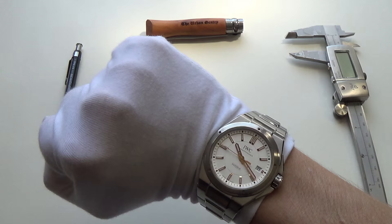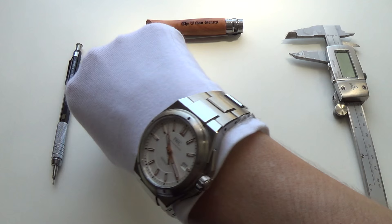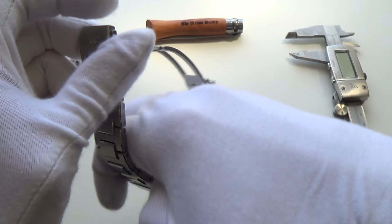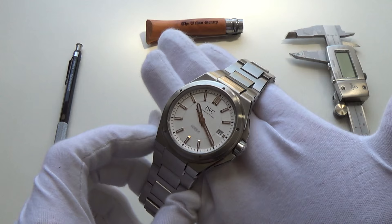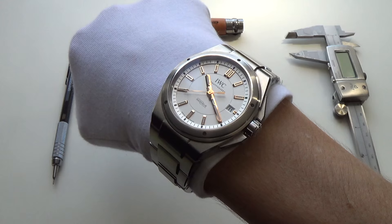And I think a home run — definitely the popularity of these might increase, especially with smaller watches coming back. It feels so solid, it's beautifully made. The finishing is absolutely gorgeous. I really, really like it. And I thought I wouldn't — I've never even considered looking at it, but until you get it in the flesh and you really... I've had this watch for a week or so. And I've got to say a big thank you to my friend Alwyn who lent this in and trusted me with his beautiful IWC. I'm going to be very sad to see it go back. It's a stunning, stunning watch.